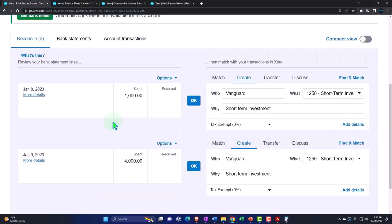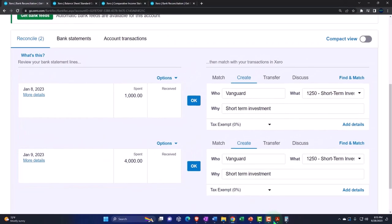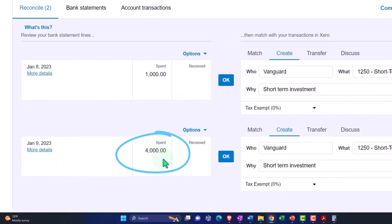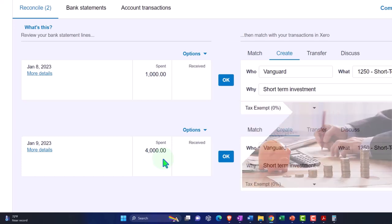So if we recap this — these two are on the bank statement which we can see here, but they're not on our books, which means we're going to have to deal with that and usually add them to our books. Those are the two checks that we wrote in the prior period that we didn't enter in the system because we started entering in the current period.